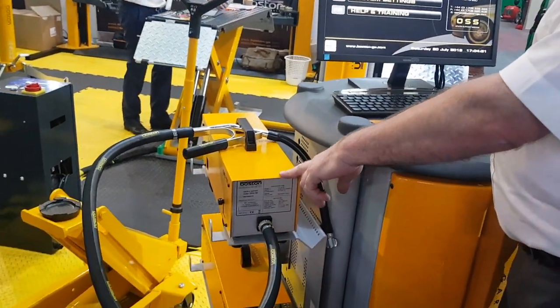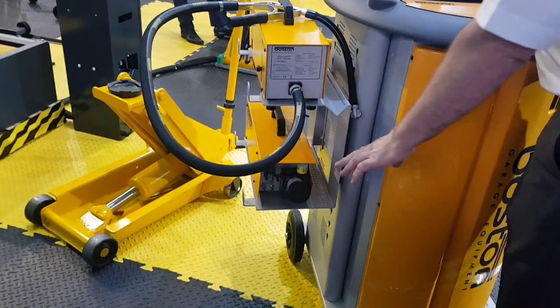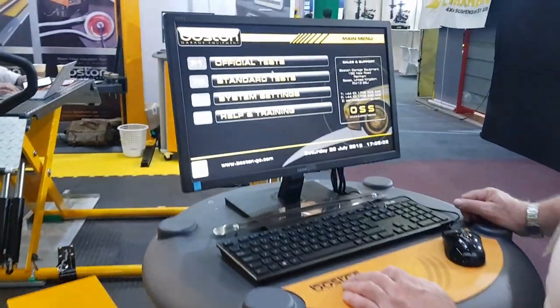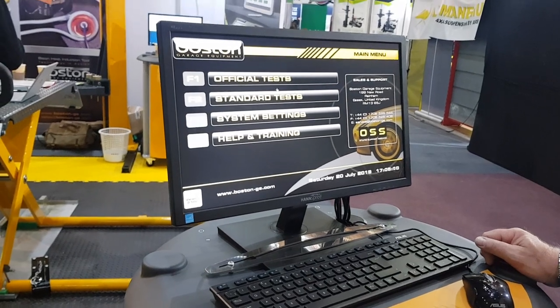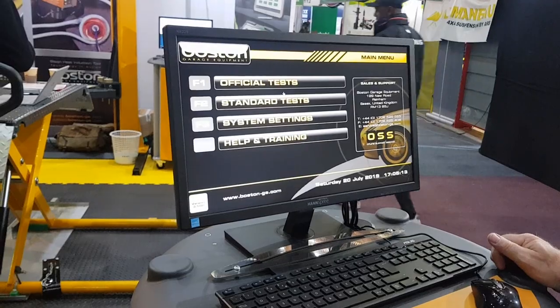This unit here measures the level of particulates from a diesel engine, and this machine here measures the level of various gases for a petrol engine. This is a unit that's used in UK MOT stations as part of the regulatory annual test for the MOT.